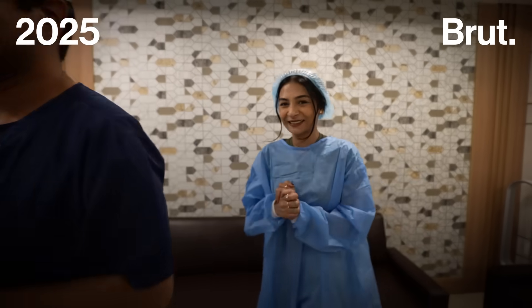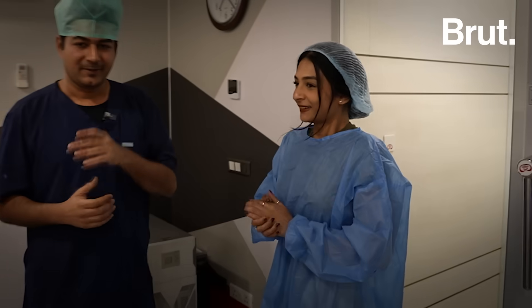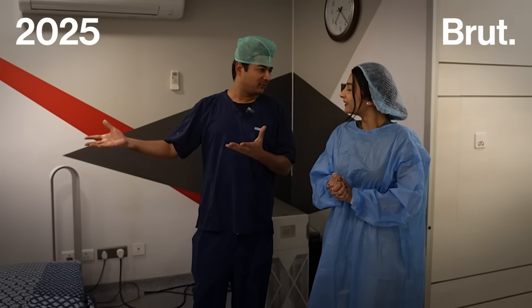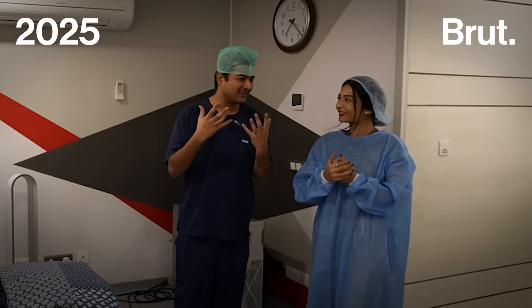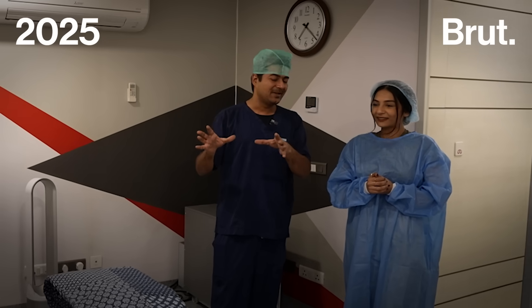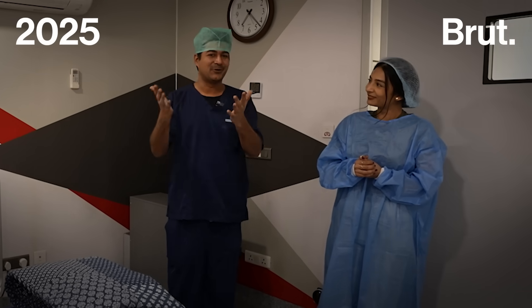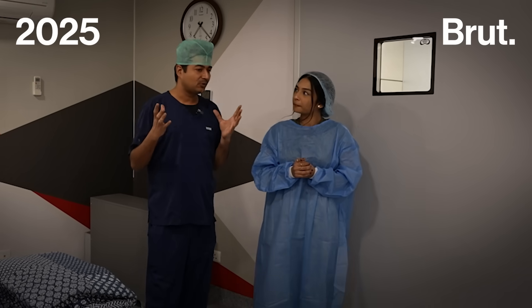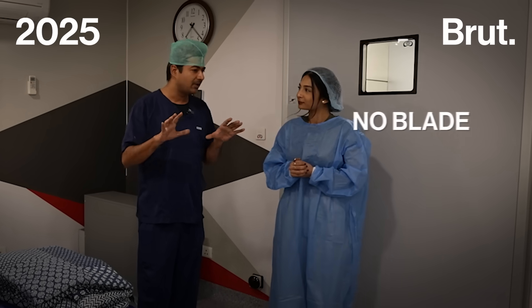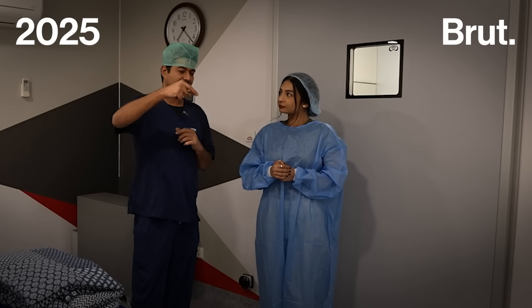Yes, Dr., to the operation theatre! So, this is our temple of worship. But when the patient enters here, that reality strikes — finally, this is happening. And they have that numbness on their face. But like I told you, it's so simple: no blade, no injection, no pain. The whole surgery is done under just eye drops.